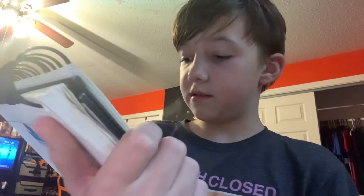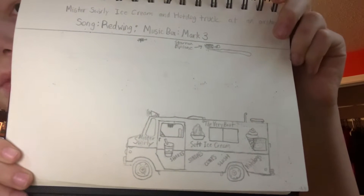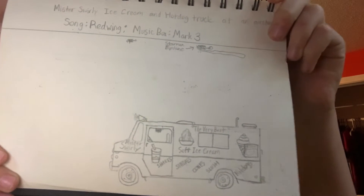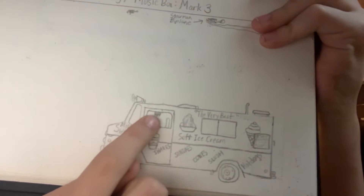Number two is right on the other side. It is my custom ice cream truck called Mr. Swirly, and it's playing 'Red Wing' on the Mark Three, and you can see the music box right there.